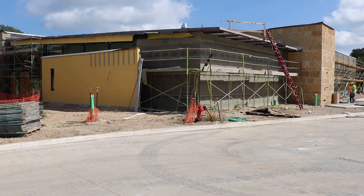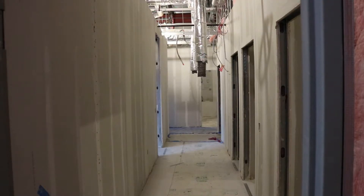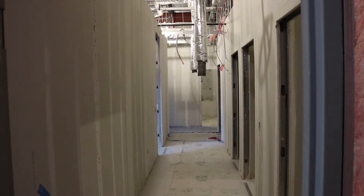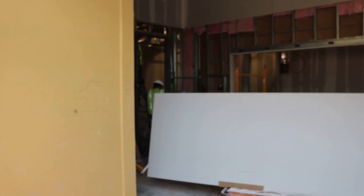With a scheduled opening of late October, work on the public safety building is moving fast. On the interior, subcontractors are doing the sanding, taping and bedding of the drywall walls.